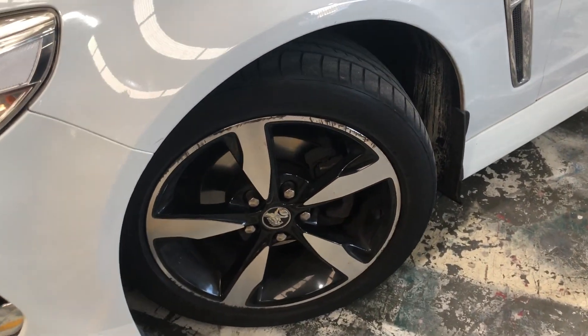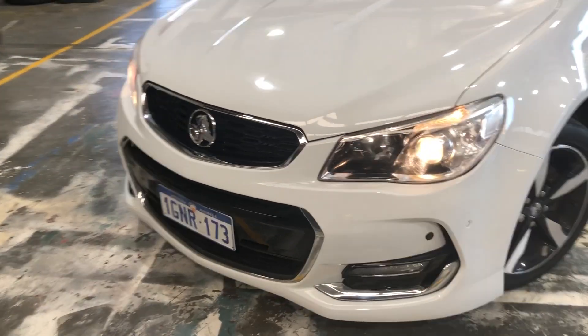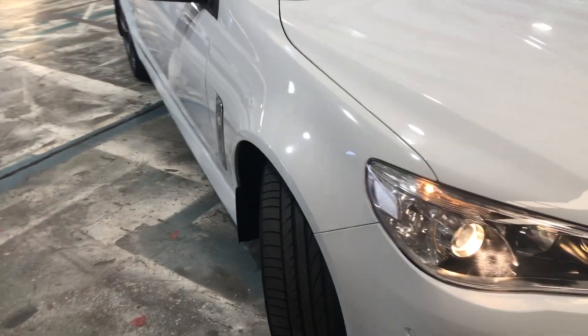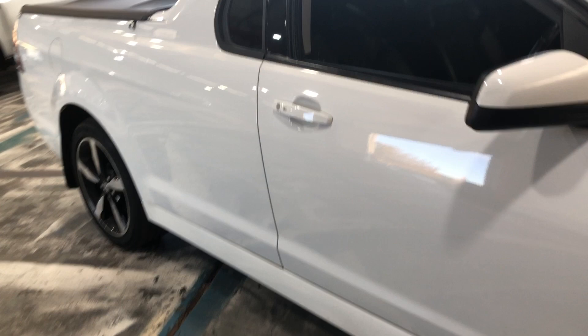18 inch alloys with a brilliant set of Dunlop Bridgestone tyres on it actually. Have a look at the front of this car. Come and grab your piece of Australiana — these things aren't going to hang around for too long. An SV6 Ute's getting pretty hard to find these days.